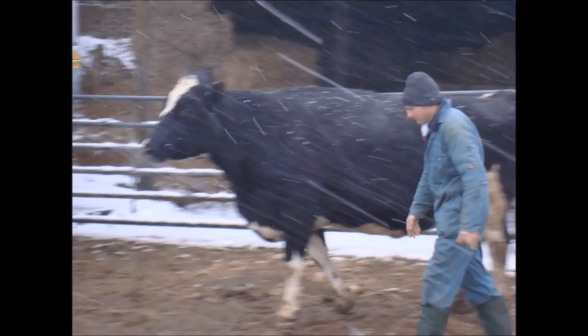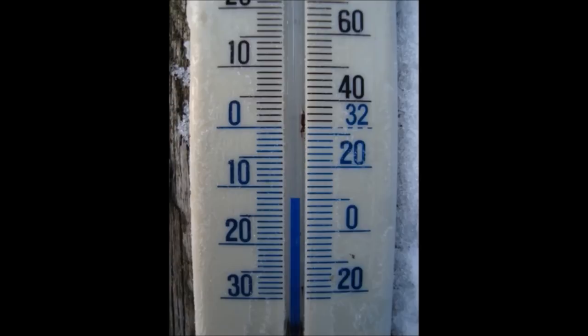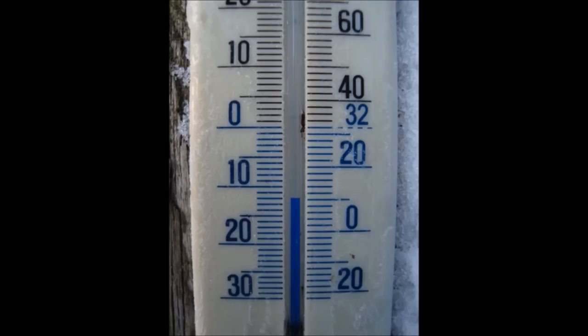That temperature was minus 12 at nine o'clock in the morning. If you're inside looking out through double glazing you just turn the heating up, but for livestock farming it's a real problem. Water troughs freeze, and bearing in mind we've got about 150 head of cattle on the farm — they all need a drink every day. We spend a lot of time going around with kettles trying to get the troughs going, or carting water in containers from a tap inside.